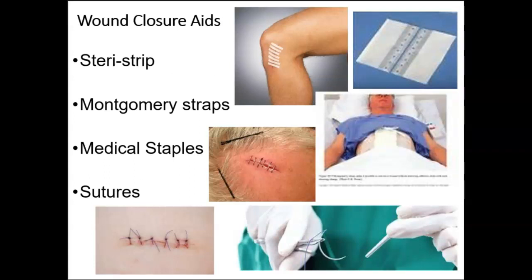Steri-strips are typically used for cuts or wounds that aren't too severe or for minor surgery. They help seal wounds by pulling the two sides of the skin together without making contact with the actual wound. Montgomery straps are hypoallergenic adhesive straps used to facilitate frequent dressing changes so we don't have to remove and reapply tape many times a day. They are breathable, strong, and comfortable, and help prevent skin trauma from repeated tape removal.